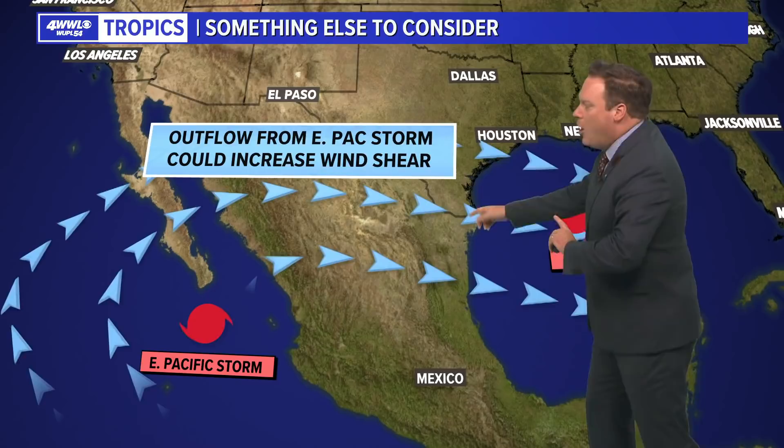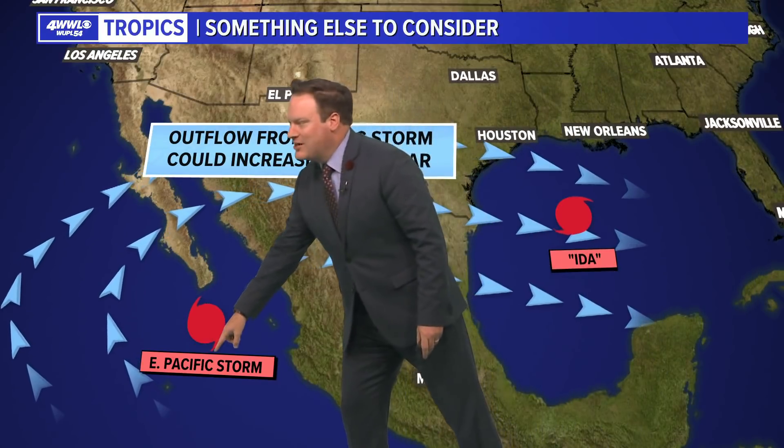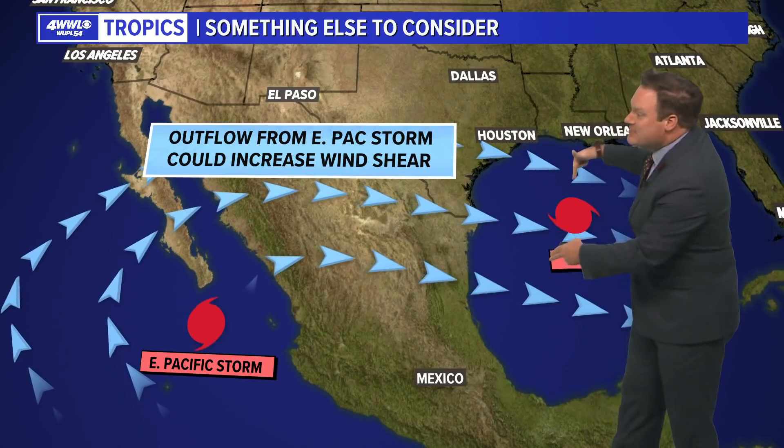Something else that's interesting: while Ida is moving into the Gulf of Mexico, we're going to be watching an East Pacific storm start to strengthen and develop. That's going to create an outflow boundary, which may actually send some wind shear over Ida and keep it as a weaker storm.